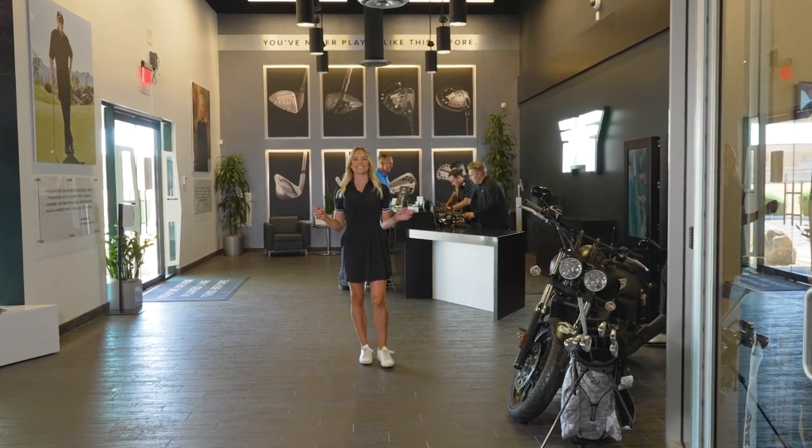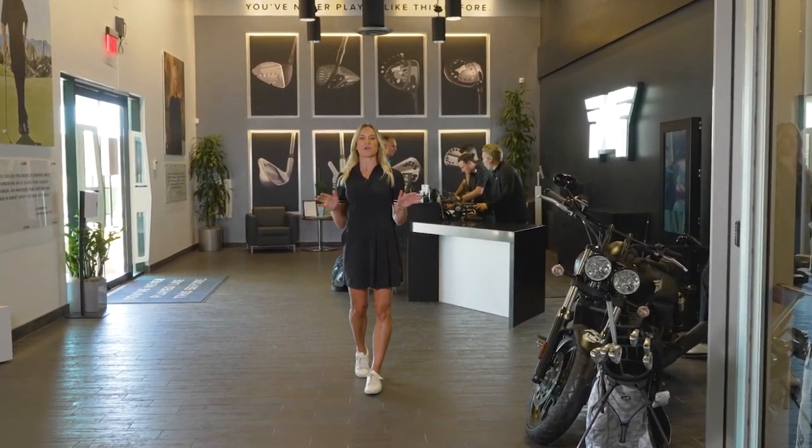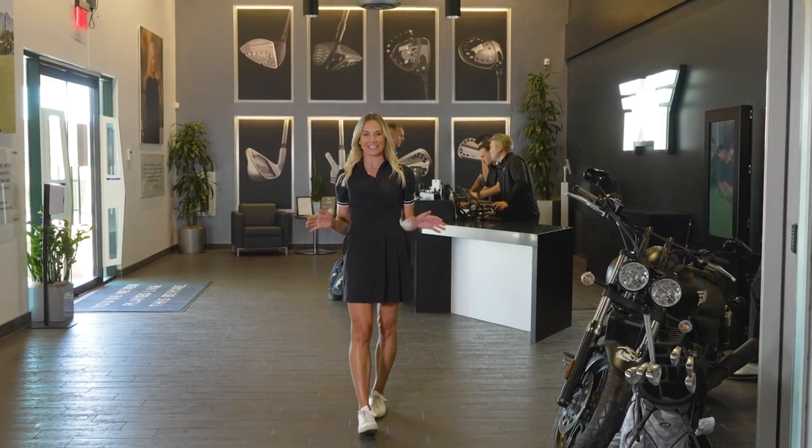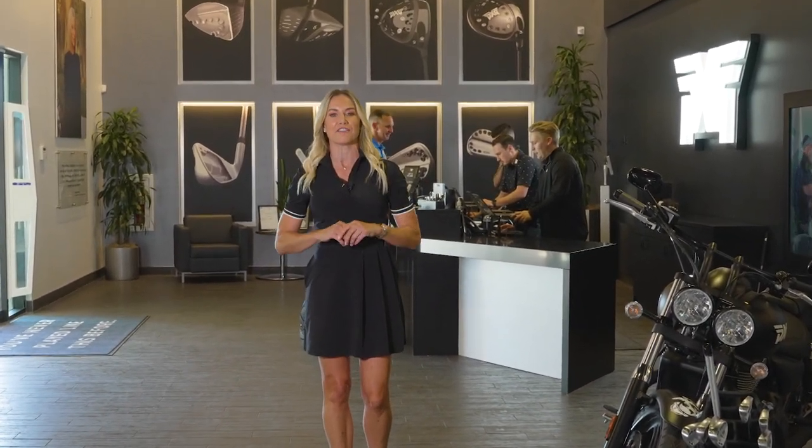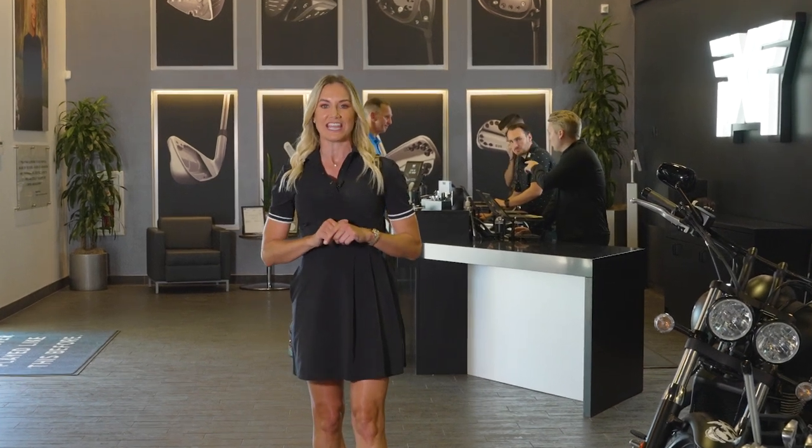I'm at PXG headquarters in Scottsdale, Arizona, and today I'm going to be showing you their amazing apparel line. With the perfect emphasis on functionality, versatility, and sport fashion, these pieces are perfect for on and off the course.